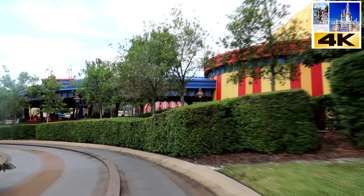And what you see in the background over here, that's Toontown. And Fantasyland on the other side.